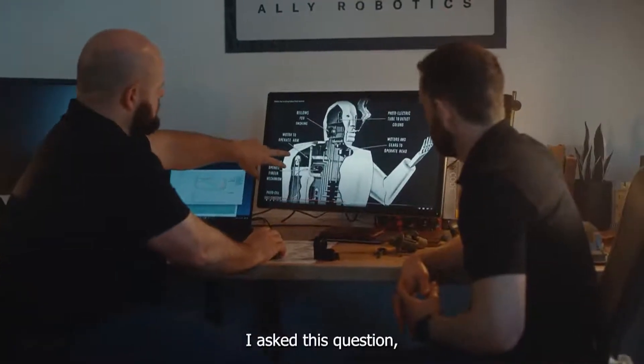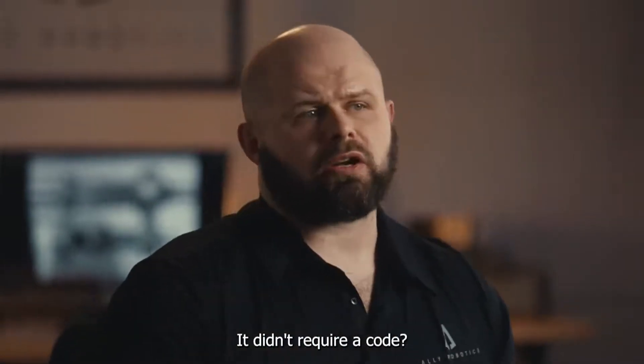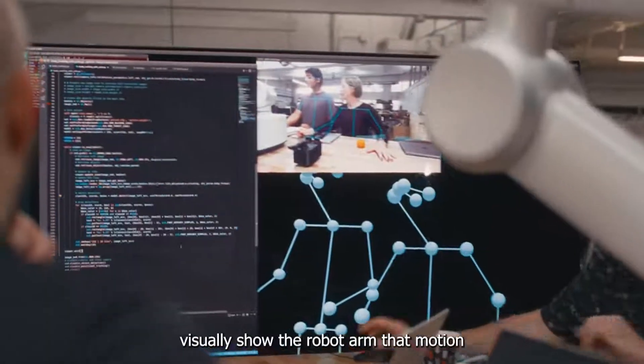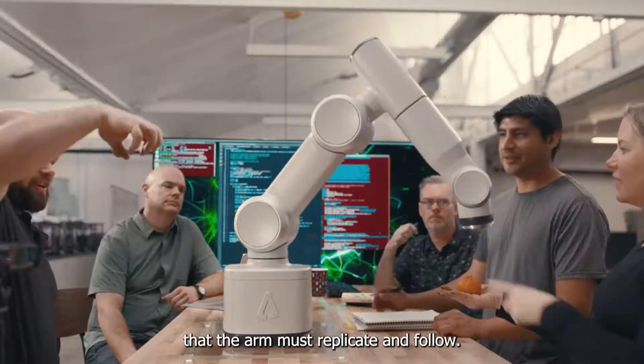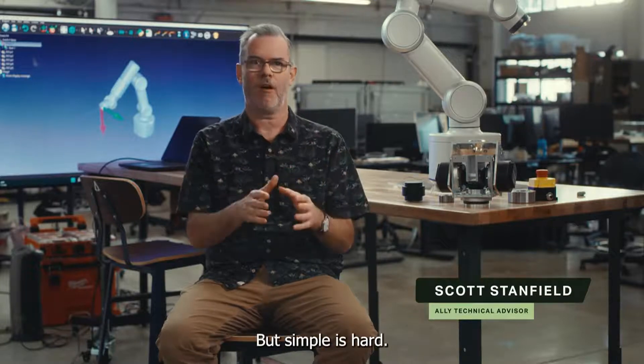I asked this question: what if to design a robotic arm's behavior, it didn't require code? Instead, you can use imitation learning to visually show the robot arm the motion that that arm must replicate and follow. We see these tasks that people are doing as simple because we can observe them. But simple is hard.